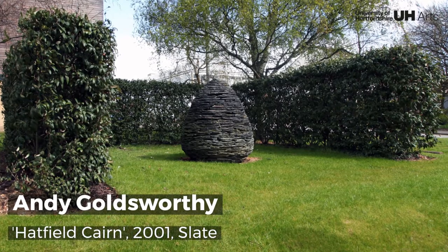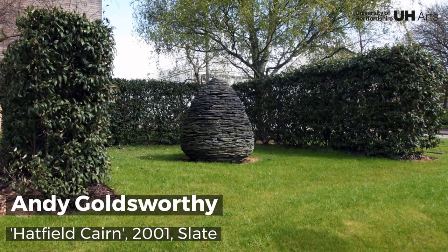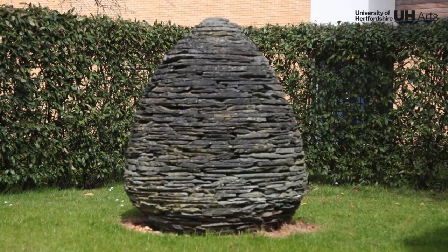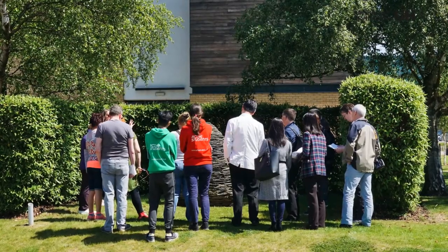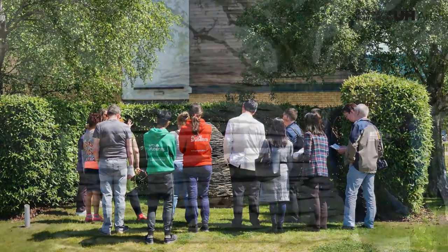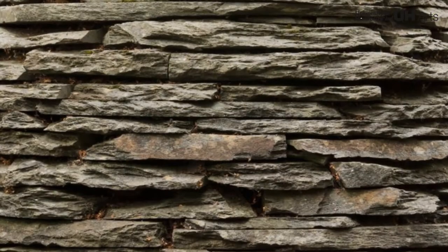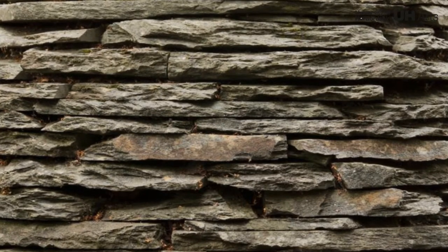Hatfield Cairn was commissioned during Andy Goldsworthy's residency at the University. A cairn is a mound of rough stone built as a memorial or landmark. Renowned globally for his contribution to land art, Goldsworthy has made cairns since the 1980s from materials such as stone, ice and slate.